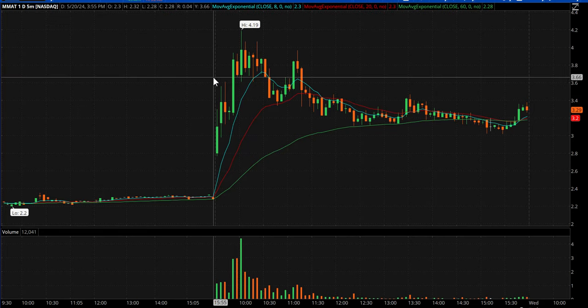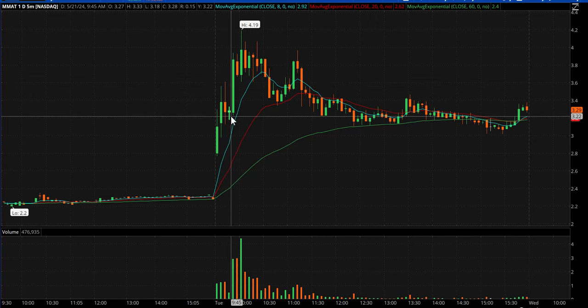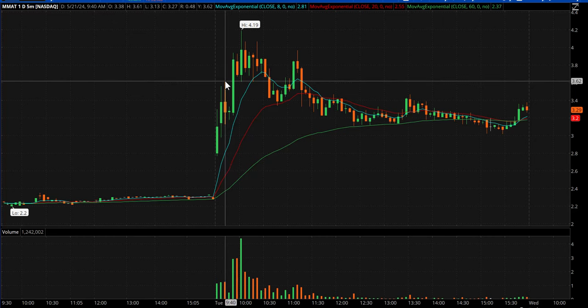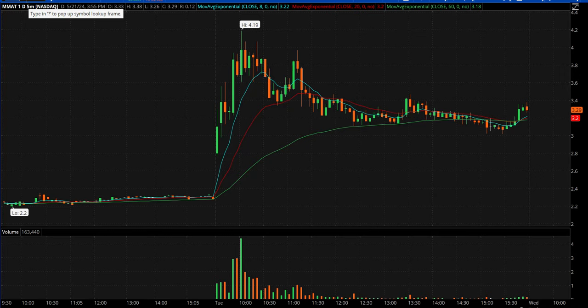MMAT popped right out of the gate and topped out early at $3.61. Pulled back, and Miguel gave the idea — second mouse — back through $3.50, right? Half number inflection point with the earlier high still above, so you've got another potential catalyst. The $3.50 break happened right there, and pretty quickly it went to $4.19. I thought that was a pretty cool post by Miguel.